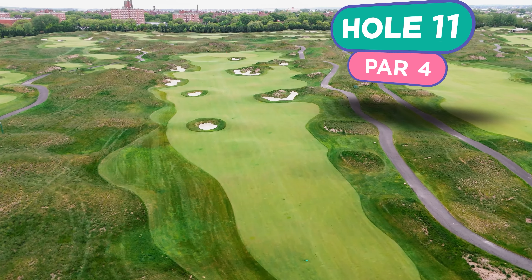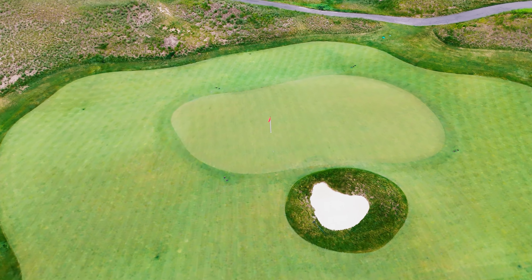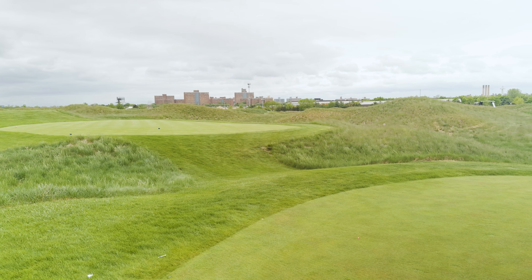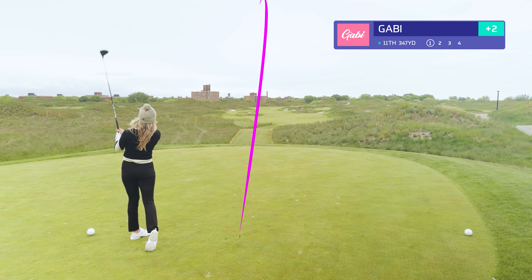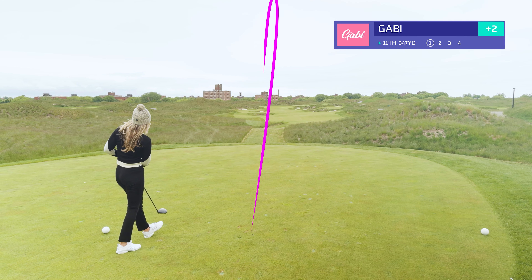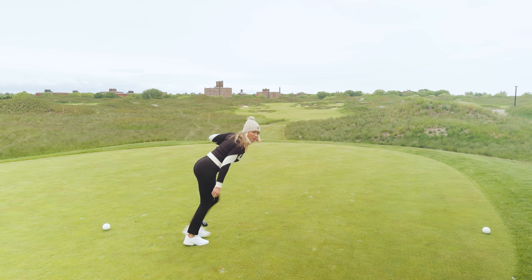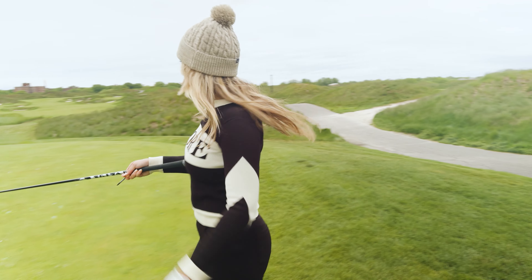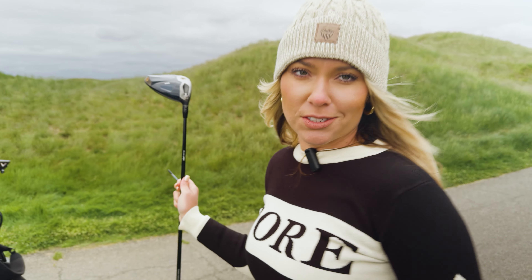Hole number 11 — par 4 into the wind. It's going to be quite a long hole. There are a lot of bunkers up left. I don't believe I can reach the bunkers up on the right, so hitting it out to the right a little bit is a safe play. Let's try and actually course manage this hole to make a par or better. We're out to the left — we did clear the two bunkers. I don't know if it rolled into that longer bunker down the left side of the fairway, but let's go up there and check it out.